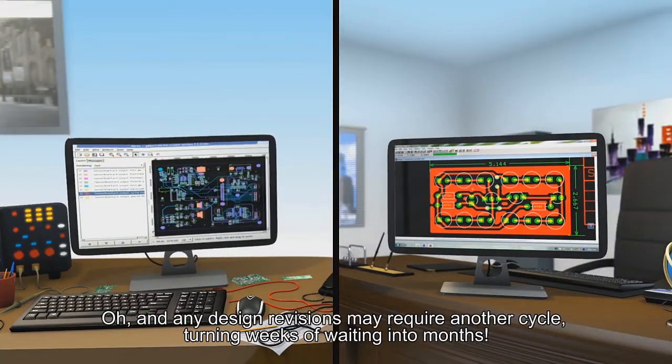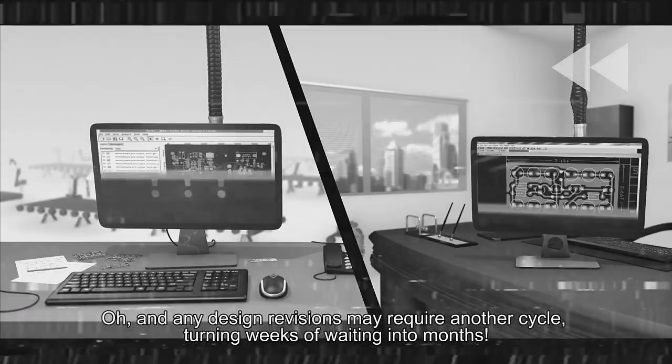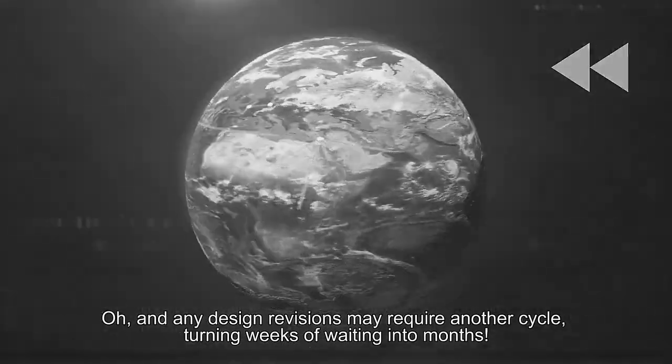Not to mention security risks related to exposing confidential designs to third parties. And any design revisions may require another cycle, turning weeks of waiting into months.